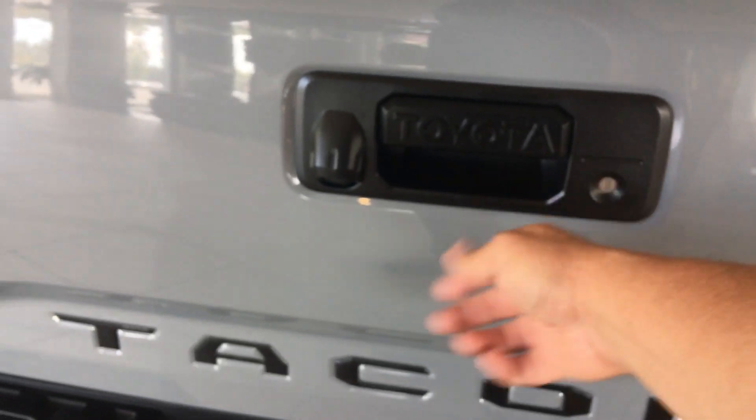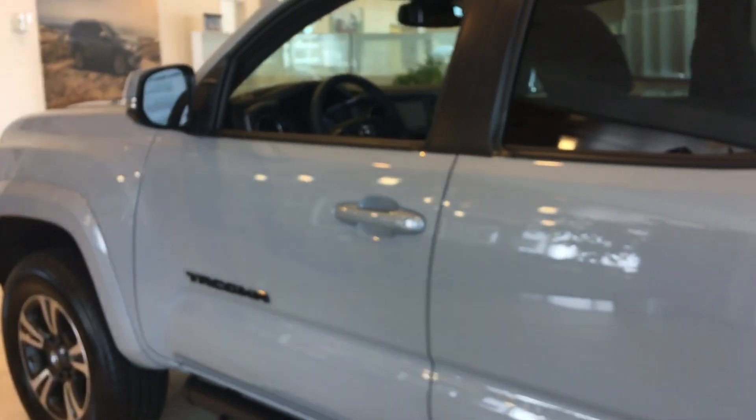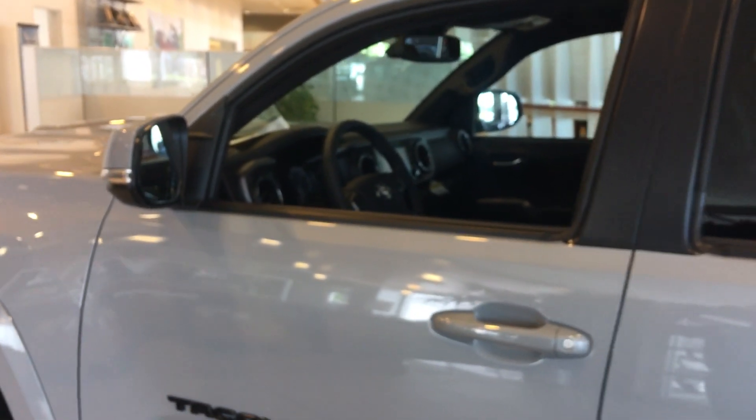All of them now have lockable tailgates and an integrated backup camera. We've got some great deals and incentives going on right now for the Labor Day holidays — two years of 25,000 miles, free maintenance, and tires for life. Give me a call. Ask for Greg Laster at 706-882-2963.